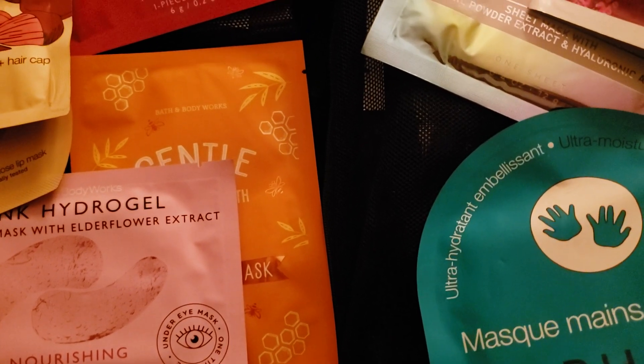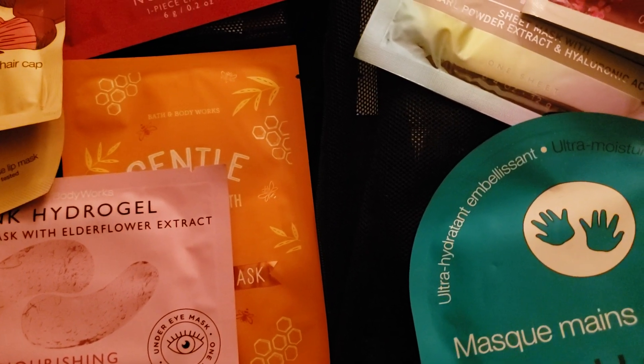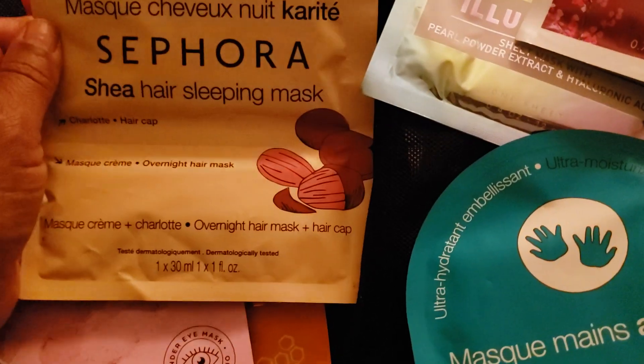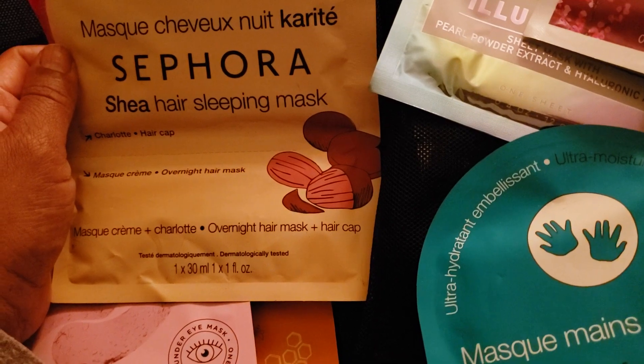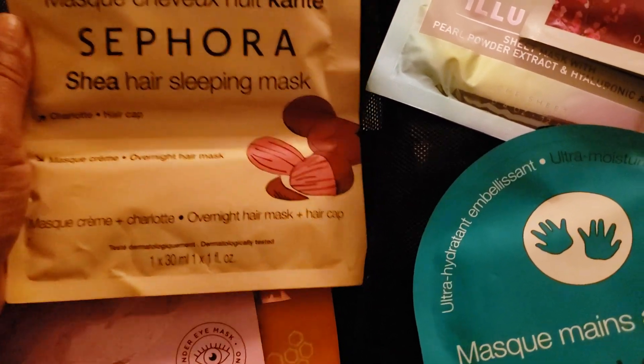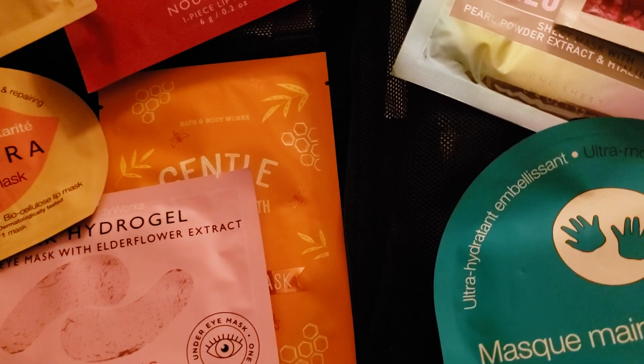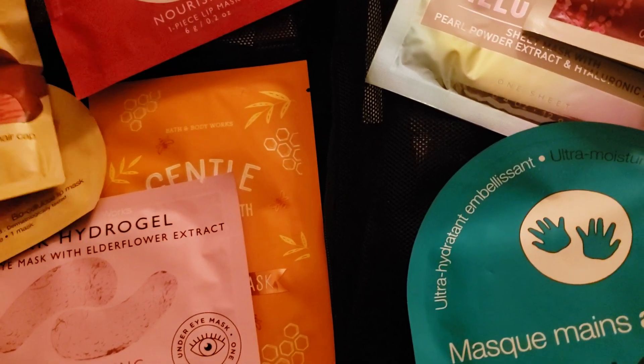Hello, good morning, this is Joanna. This morning I am coming to you with a few masks that I plan to use. As you know, I have a lot of masks, and I had made a comment a while back that I need to utilize these instead of letting them sit. Some of them I've been using — some of my other masks have been my jar ones from kits — but these are various masks.